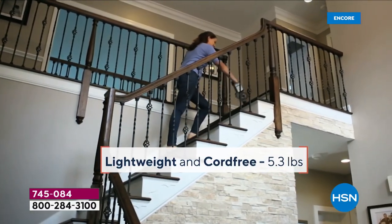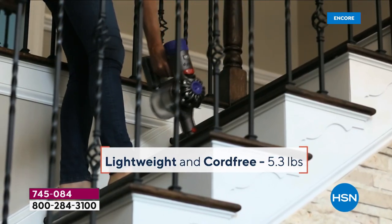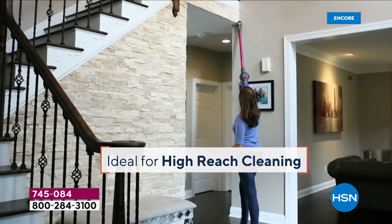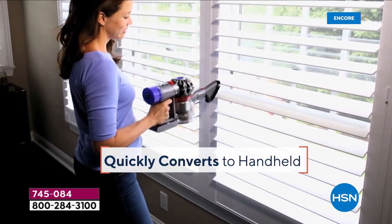Let's do the stairs! Let's go upstairs and downstairs, high and low. Let's use a vacuum that weighs a little over five pounds and the incredible technology that James Dyson and his team of engineers have developed over many years.